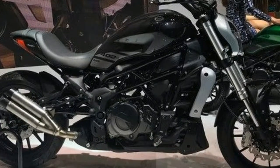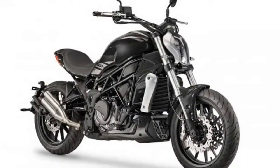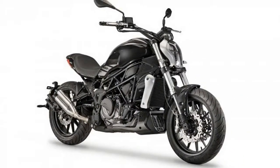It gets an LED projector lamp and a fully digital instrument cluster. The short tail section features LED lights, and there is also a side-mounted twin barrel exhaust.